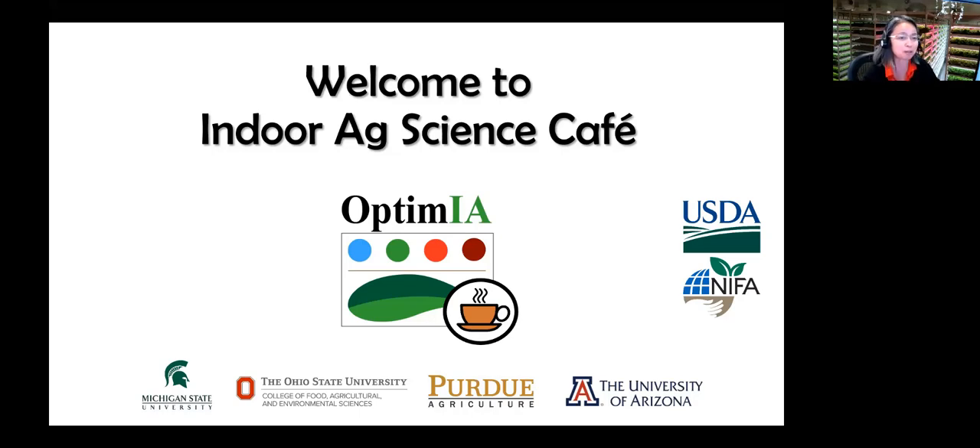This whole series is supported by a project called Optimia, funded by the USDA NIFA program. All right, so let's start.